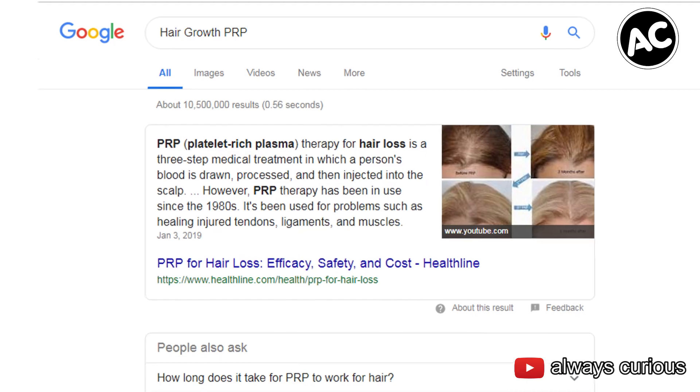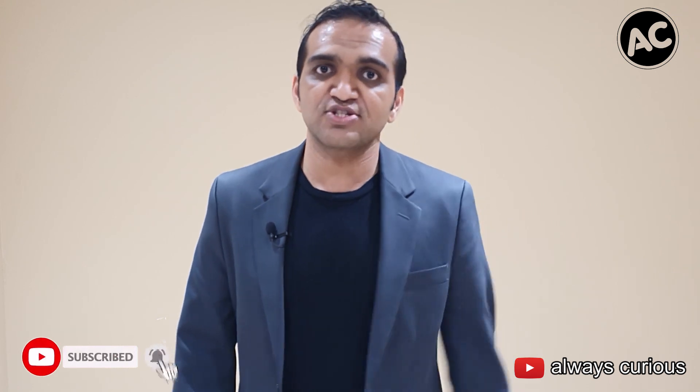Today I got a chance to check out this PRP treatment — my head is still hurting a little bit and my hair is a bit messed up. We're back here in the present and I hope this has added some value. If you have any questions, please Google it or let us know in the comments. Hit the like button, hit the subscribe button — thank you for watching Always Curious, I'll see you next time, take it easy.